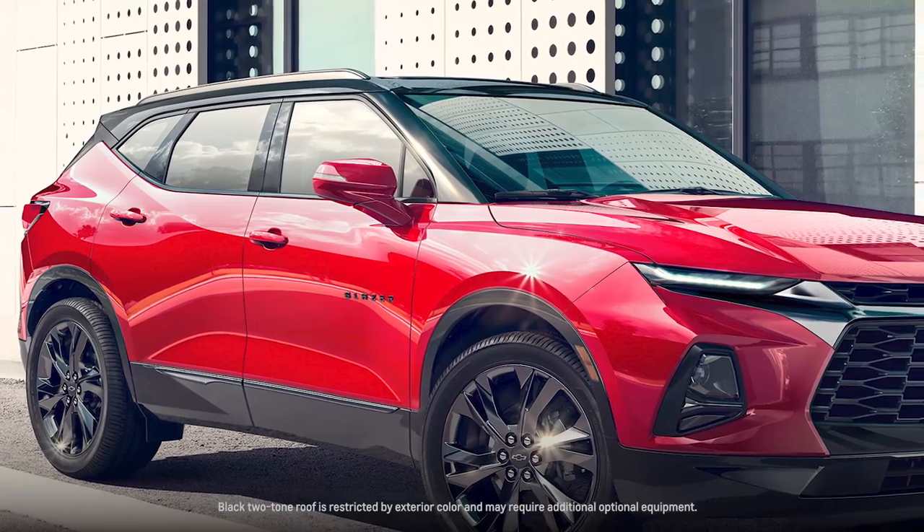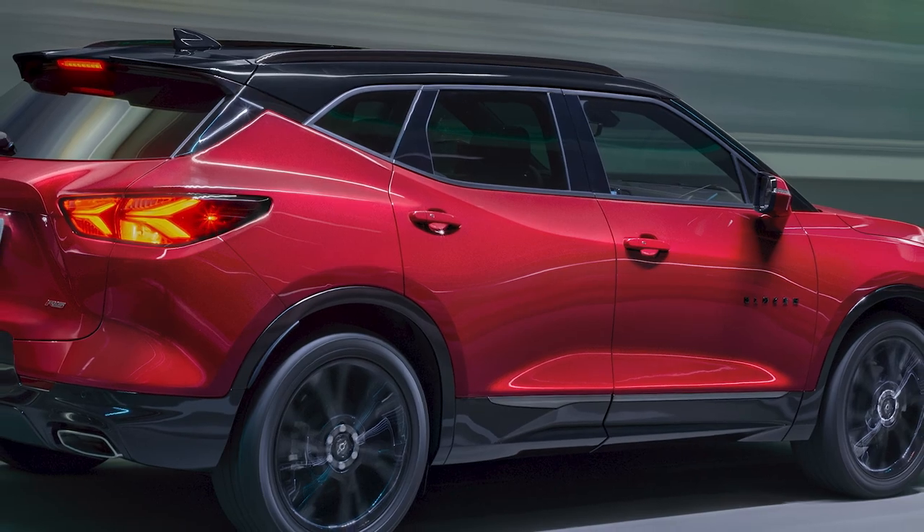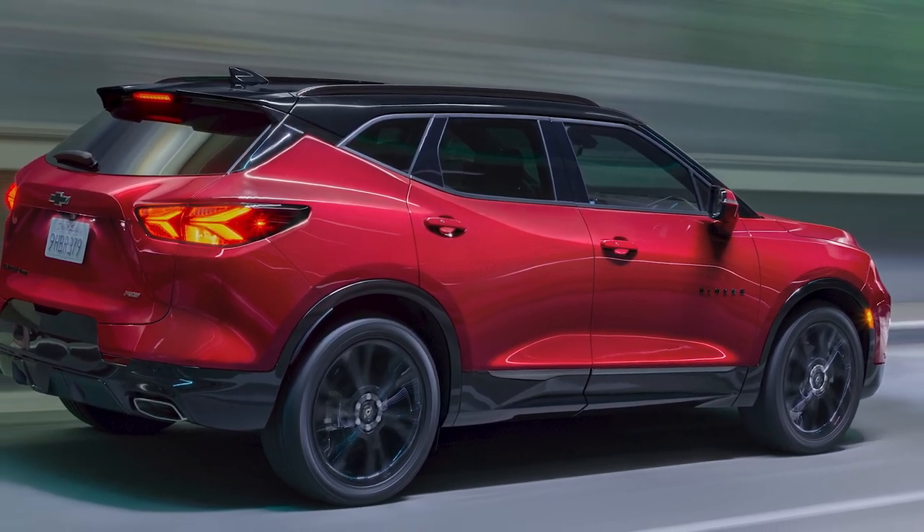New for 2022 is our two-toned roof. The black roof is available on RS and 2LT, 3LT with Redline or Midnight Sport packages.